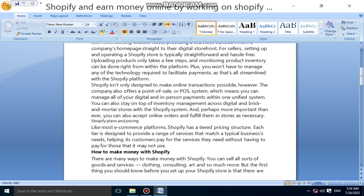The POS system means you can manage all of your digital and in-person payments within one unified system. You can also stay on top of inventory management across digital and brick-and-mortar stores with the Shopify system, and perhaps more importantly than ever, you can also accept online orders and fulfill them in-store as necessary.